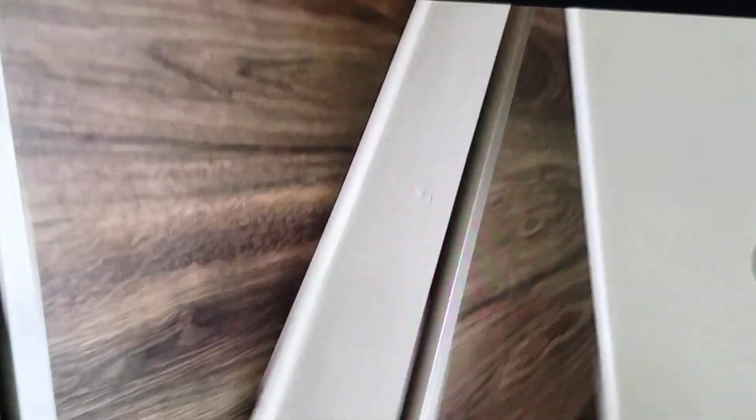Upstairs, we cleaned off all the steps. Baseboards, floors. Threw away all the debris. Smells good. Looks nice and clean. Alright, there's our after video. Let's go.